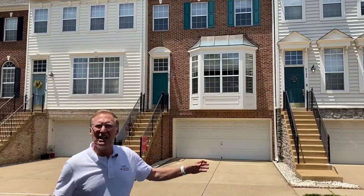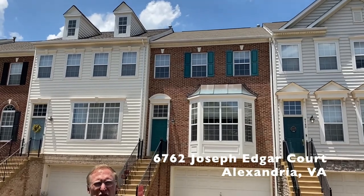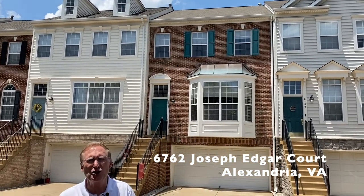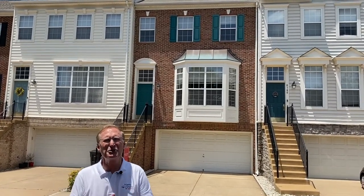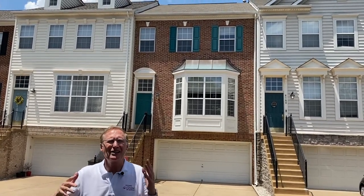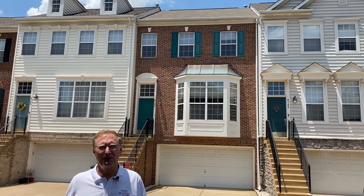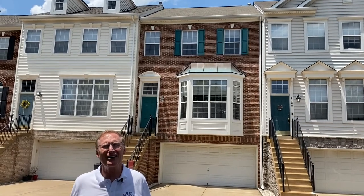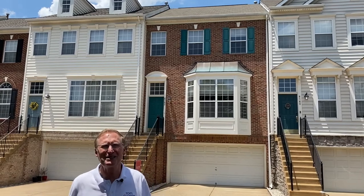Next up is 6762 Joseph Edgar Court. This is a terrific brick-front John Alexander model with a two-car garage and bump-outs on all three levels in Alexandria's Autumn Chase Hunt. It has a really nice open floor plan with classic hardwood floors on the main level and a large bay window in the living room. There's a spacious Trex deck off the kitchen and the lower level walks out to a patio and the fully fenced backyard.